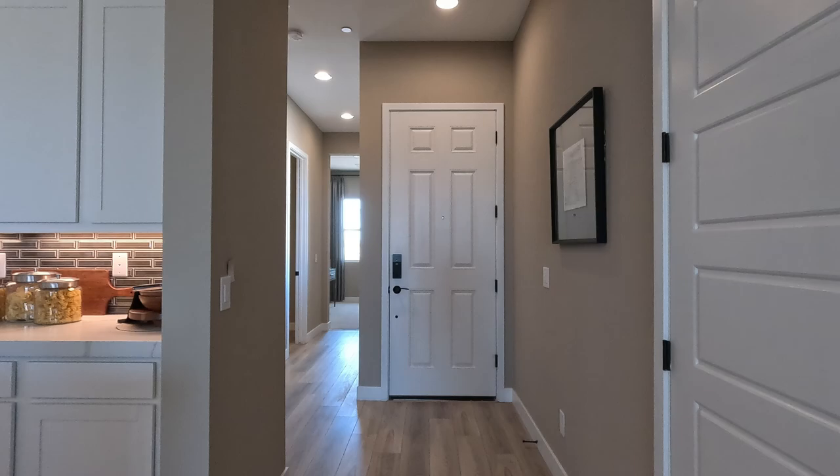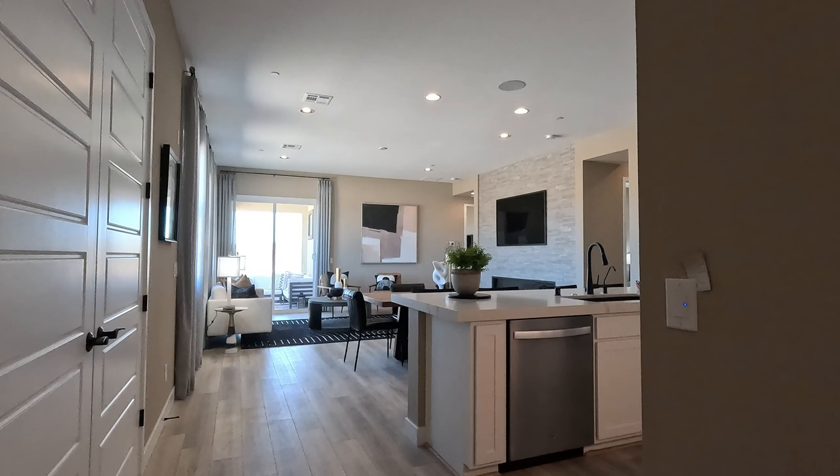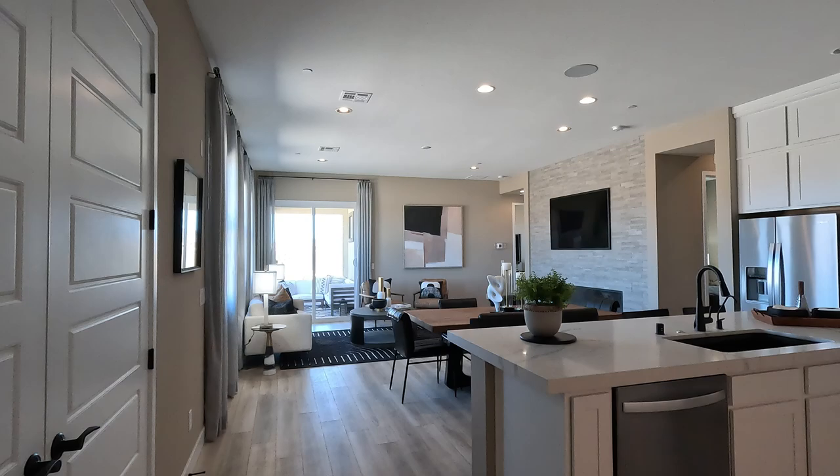Welcome to the 1831. Here is your entryway — eight-foot door, ten-foot ceilings. You've got your living room, your kitchen, and your dining. Quite a few upgrades in here.